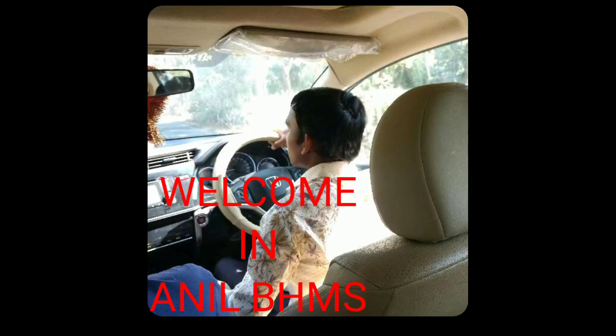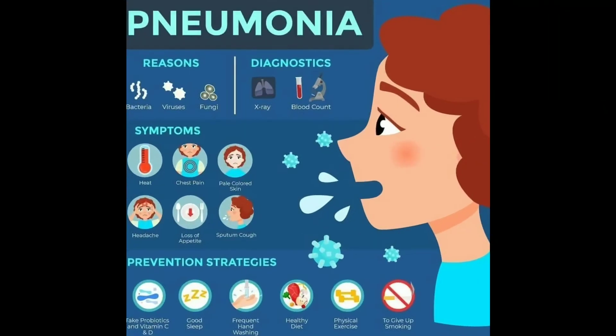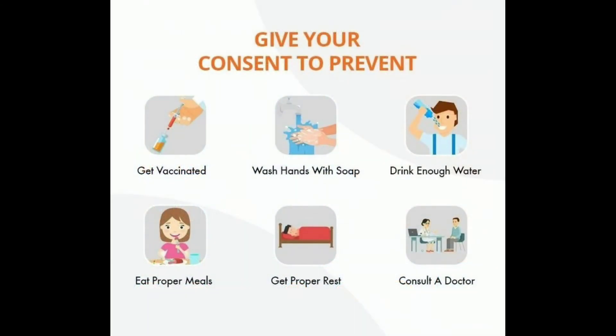Welcome, I'm Anil BHMS. Today let's discuss pneumonia treatment. Symptoms and diagnosis of pneumonia are covered in a previous video — you can see the link in the YouTube description. Today we focus especially on pneumonia treatment.